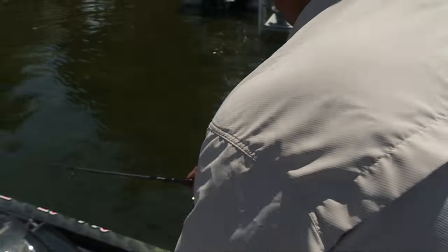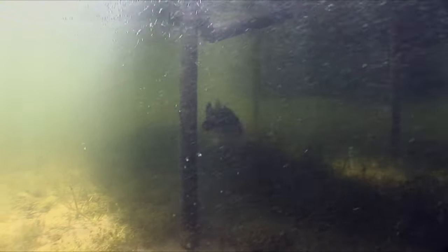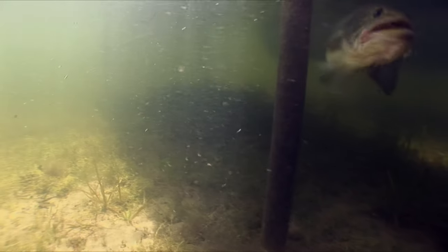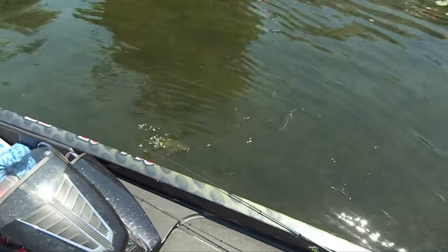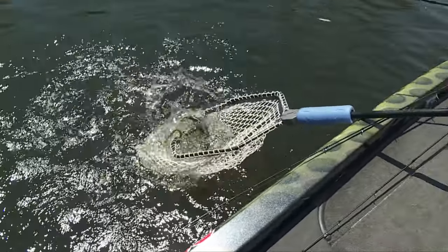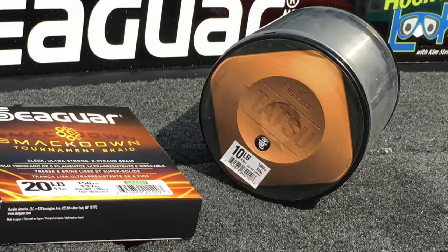Got him. That's the reason I've got Tatsu fluorocarbon. No doubt, when you have to fight those fish through all those corroded dock posts and boat lifts, odds are they're going to wrap around a few. This is where fluorocarbon line outperforms monofilament hands down. Fluorocarbon is significantly more abrasive resistant than monofilament, and there's a likely chance that monofilament would have snapped in this rasping scenario.